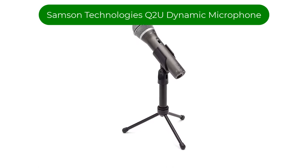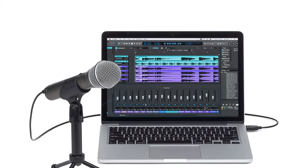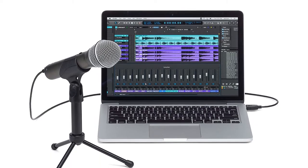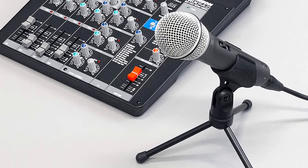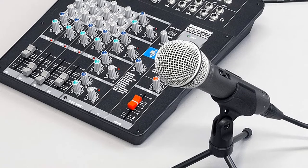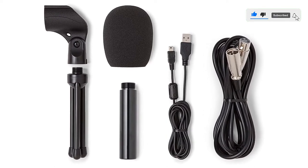Number 2. Our second best pick is the Samson Technologies Q2U Dynamic Microphone. If you're starting a podcast on a shoestring budget, don't worry. The Samson Q2U will improve the sound of your voice over the internal mic of your computer or mobile device and includes a lot of extras to get you started for a low price. The Q2U has the looks of a classic dynamic vocal mic and is available in a podcasting pack that includes a handy desktop tripod stand with a detachable mic clip that screws into standard microphone stands and boom arms.